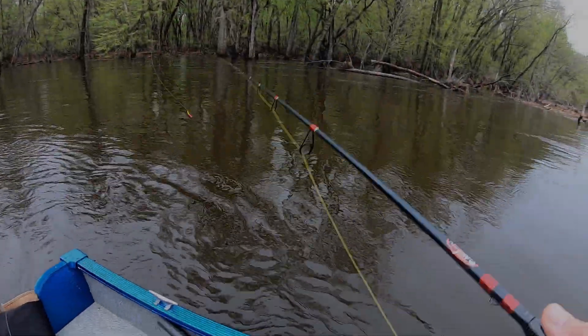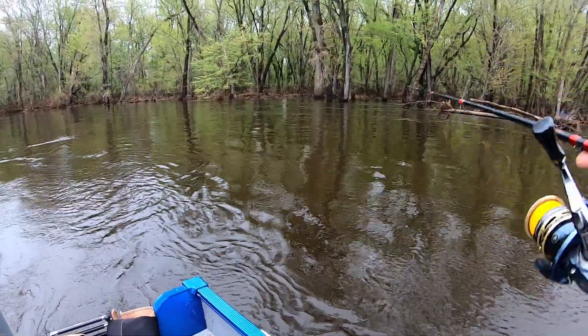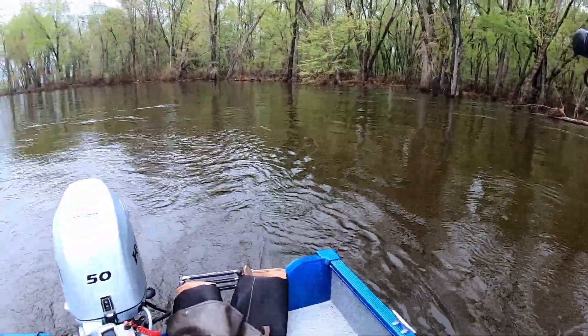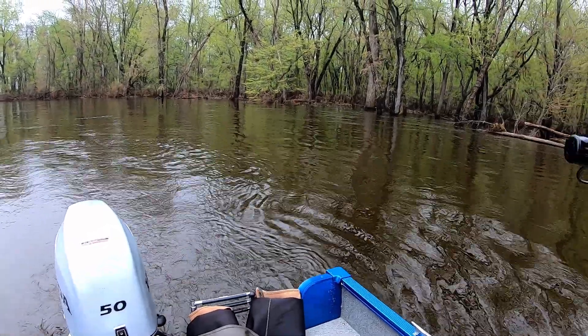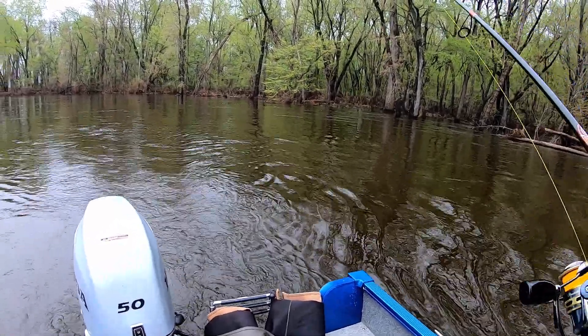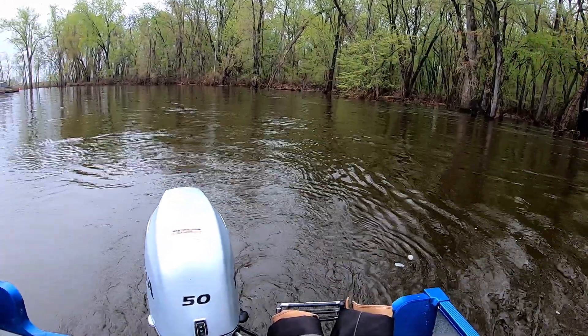What's up guys, we are out on Pool 8 today doing a little post-spawn walleye fishing. The river is still really high and the water is ripping. I'm going to see if we can find some calmer stuff to catch some fish in.